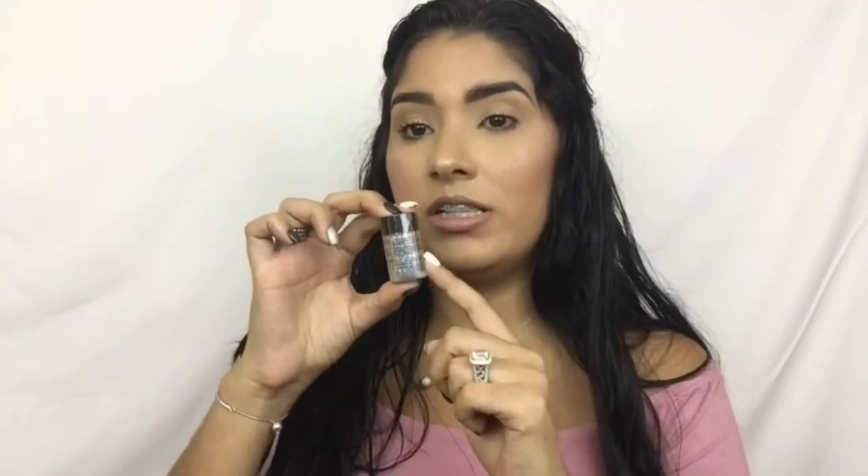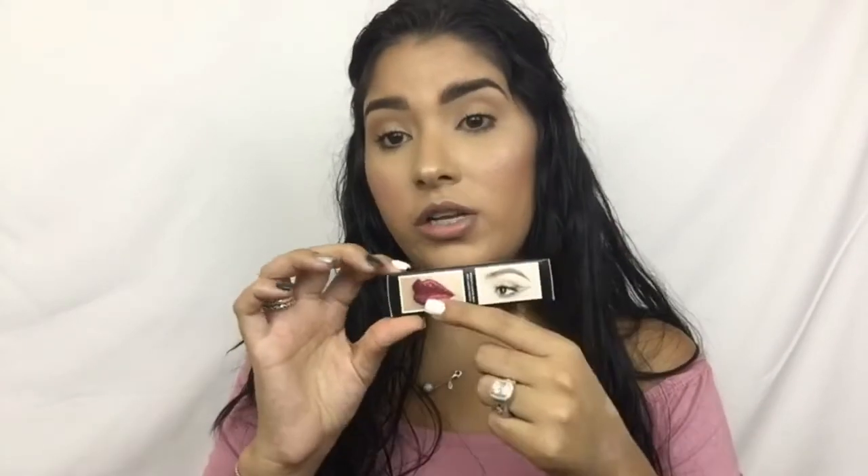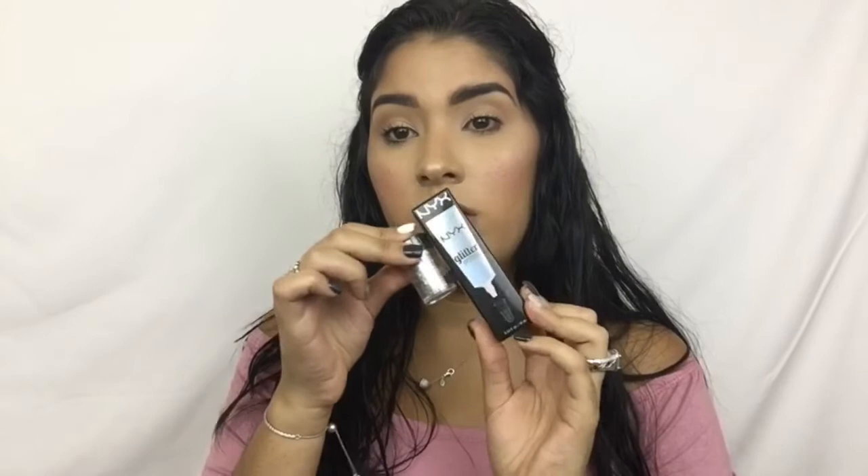Next I got the NYX Face and Body Glitter and the NYX Glitter Primer. You can apply the primer and then put glitter on — you can use it on your lips, your eyes, everywhere. I'm definitely going to do a tutorial using this glitter after this video.